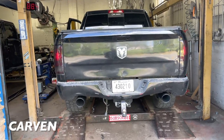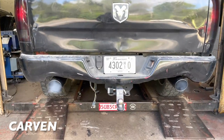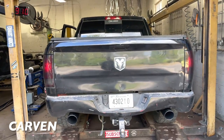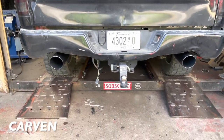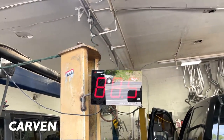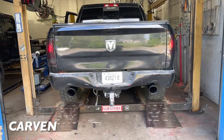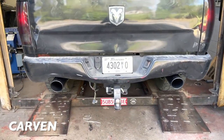Let you guys hear it on the inside — this is that Carbon, man, that Carbon sounds good. Sound decibels — 103 again. That sounds mean, I like it. Let us know what you guys think.